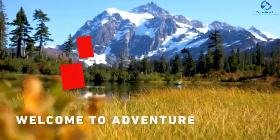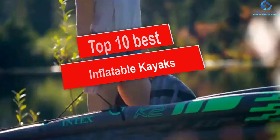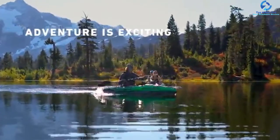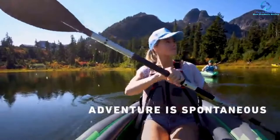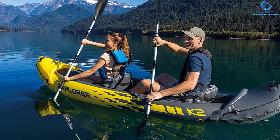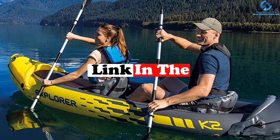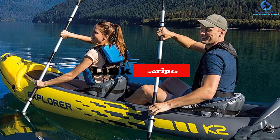Hey guys, in this video we're going to be checking out the top 10 best inflatable kayaks. I made this list based on my personal opinion and hours of research, and I've listed them based on quality, durability, price, and more. I've included options for every type of consumer, so if you're looking for an entry-level option or the best product money can buy, we have the product for you. If you want more information and updated pricing on the products mentioned, be sure to check the links in the description down below. Okay, let's get started.